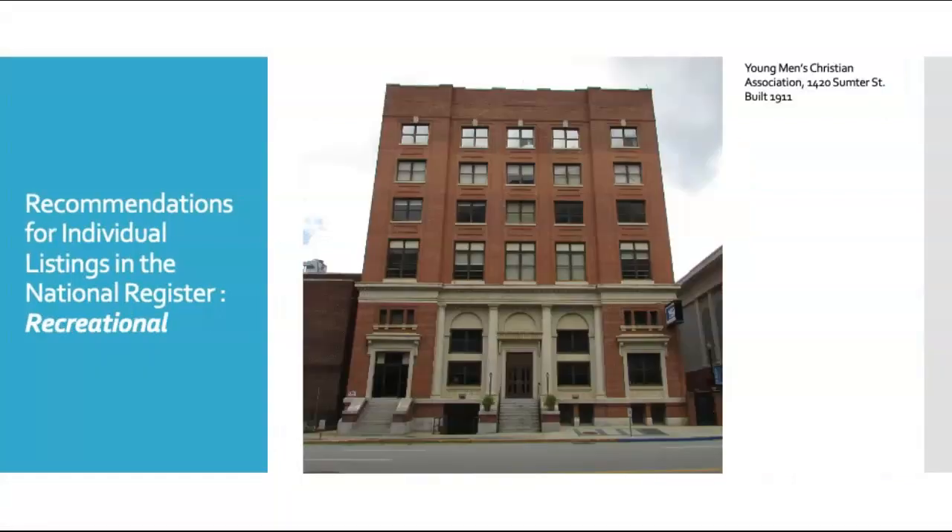We recommend one recreational building for individual listing on the National Register of Historic Places. This is the Young Men's Christian Association building at Sumter and Bull Street. This building was constructed in 1911. It retains a lot of its original limestone detail on the first two stories, including the original name of the building, which has recently been converted to a different use by the new owner, First Baptist Church.